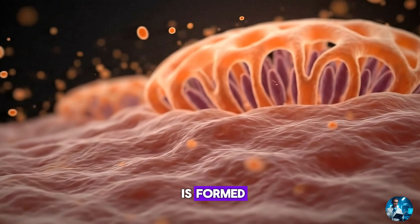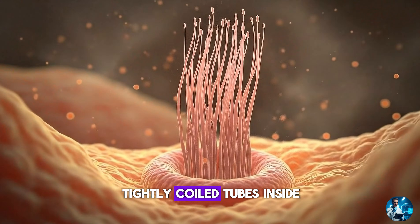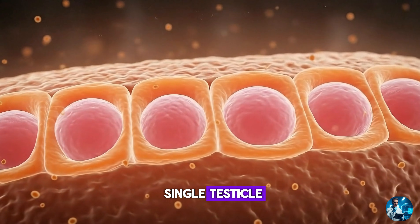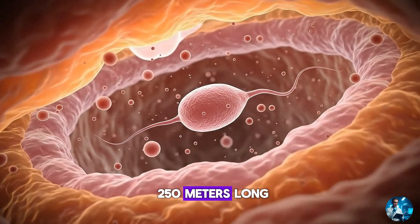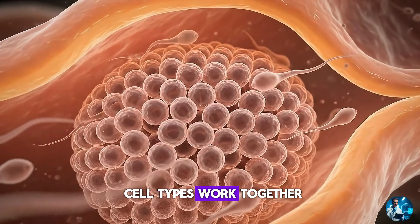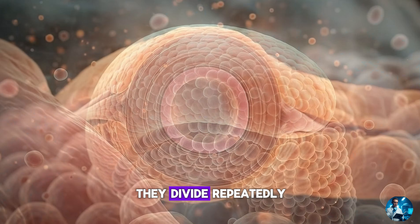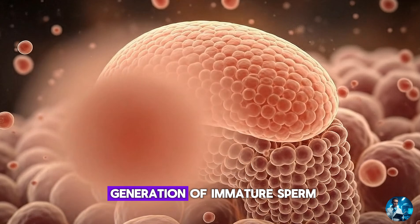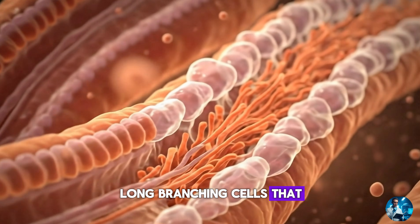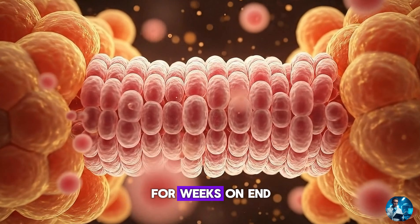To understand how sperm is formed, we must enter one of the most complex structures in the male body: the seminiferous tubules, tightly coiled tubes inside the testicles. If stretched end to end, the tubules inside a single testicle could reach more than 250 metres long. These tubes are the birthplace of every sperm cell. Inside them, two major cell types work together. One: spermatogonial stem cells — these are the starting seeds. They divide repeatedly to create the first generation of immature sperm. Two: Sertoli cells, long branching cells that act like scaffolding. They support, feed, protect and regulate every developing sperm cell for weeks on end.